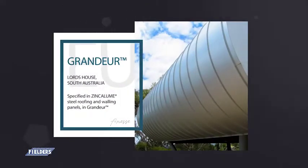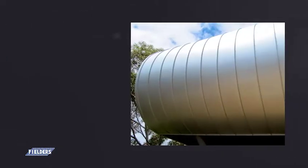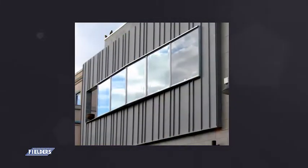Grandeur, available in 325mm to 525mm cover widths. Grandeur is unique due to its curving capability, allowing for exceptional results. With clean lines and a striking finish, Grandeur offers a stylish and elegant solution.